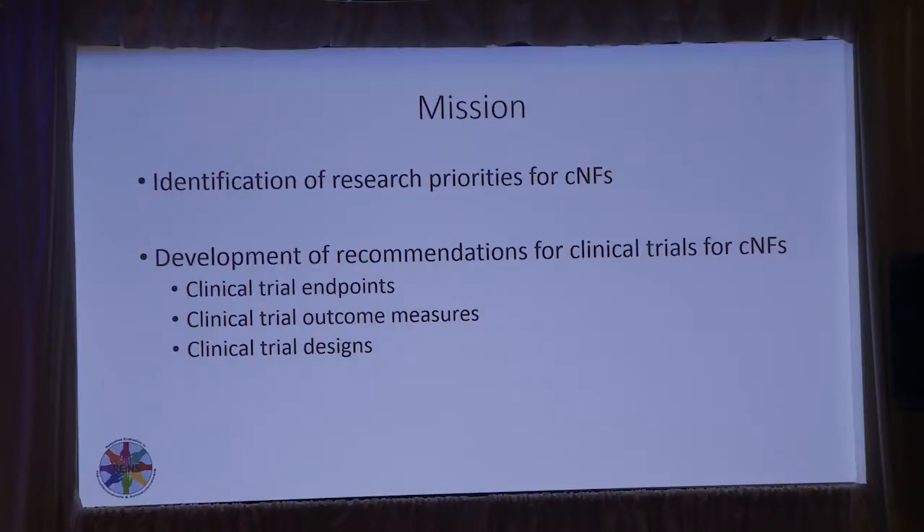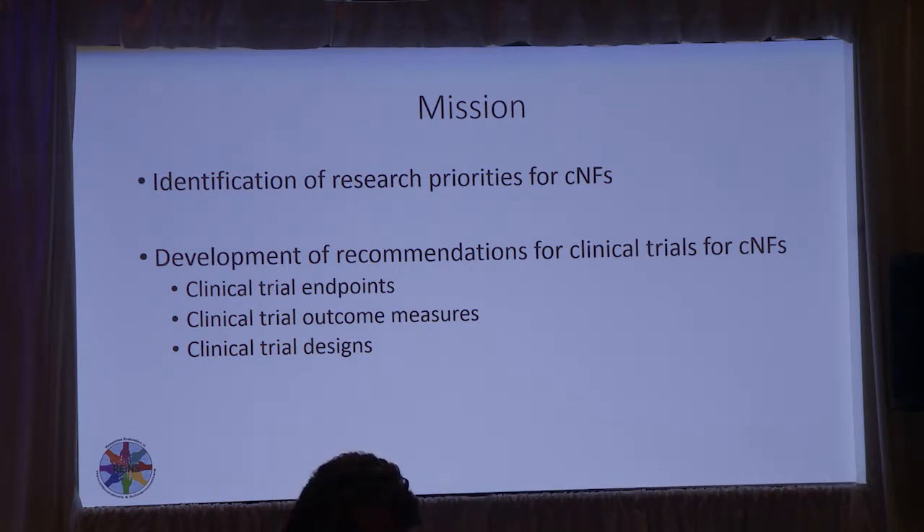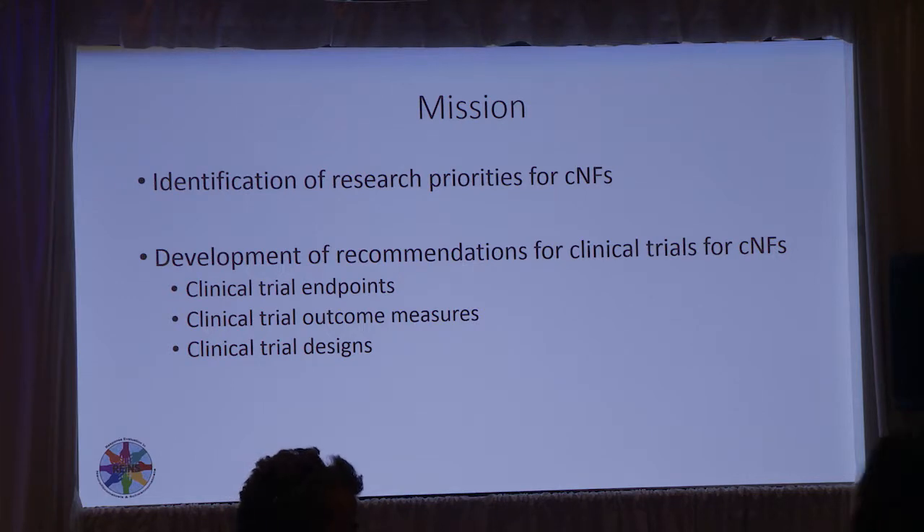The first thing we set out to do as the Cutaneous Neurofibroma Working Group was to identify research priorities for cutaneous neurofibromas in NF1. The other big area we want to tackle involves multiple activities: developing recommendations for clinical trials, including clinical trial endpoints, clinical trial outcome measure tools, and clinical trial design.